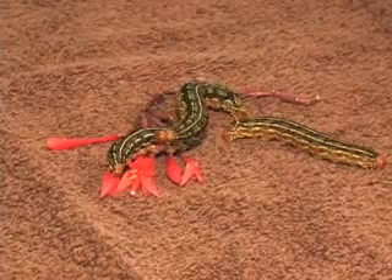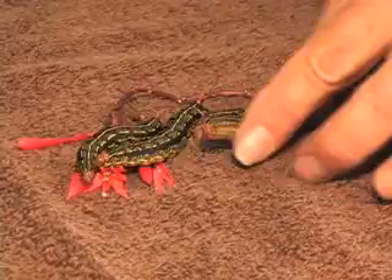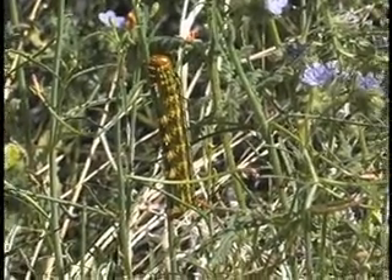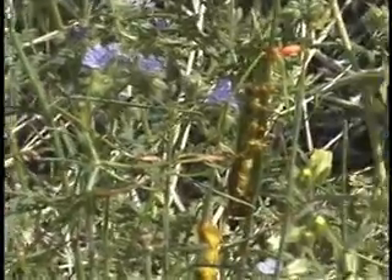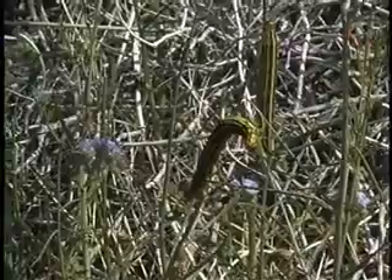In really good years in the desert, when the deserts are green, these caterpillars just cover acres and acres and literally make the highways slick with their squished bodies from cars that would run over them.